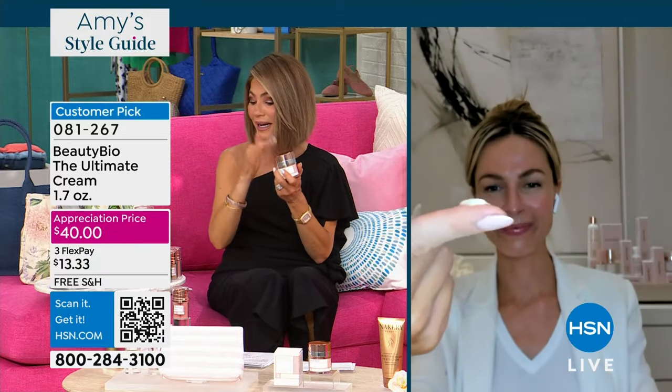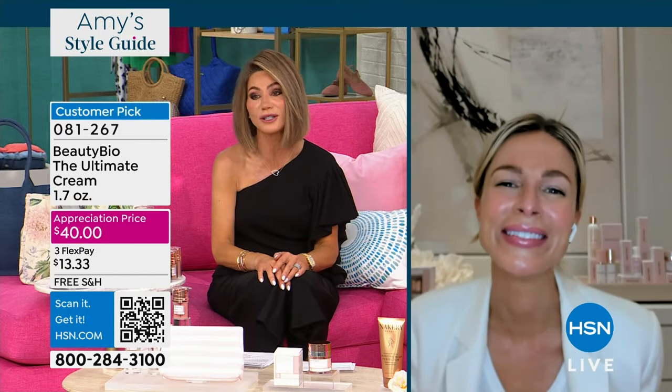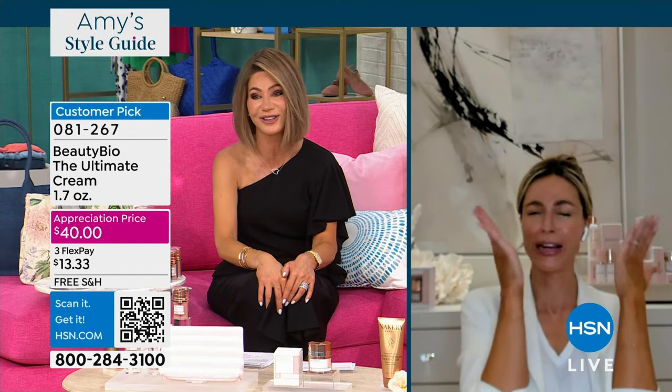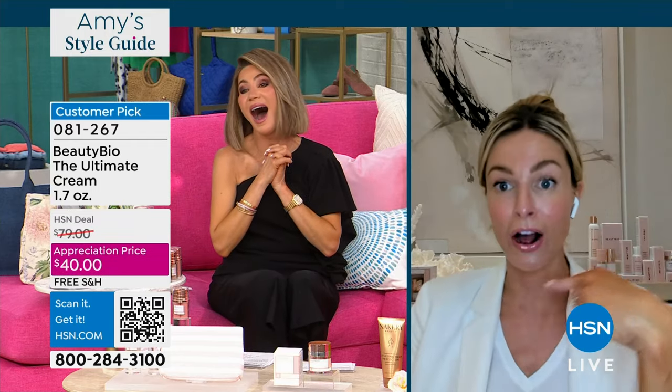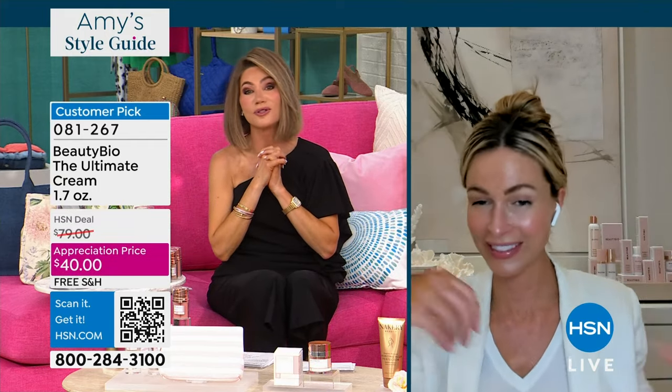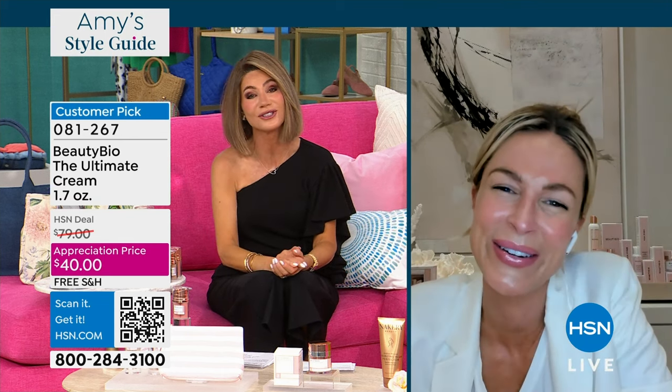Thank you so much Jamie. I know she's got a house full of little girls. I love that we're able to share with you the quench cream at this price. Thank you so much Jamie — you look beautiful as always. Happy early Mother's Day.